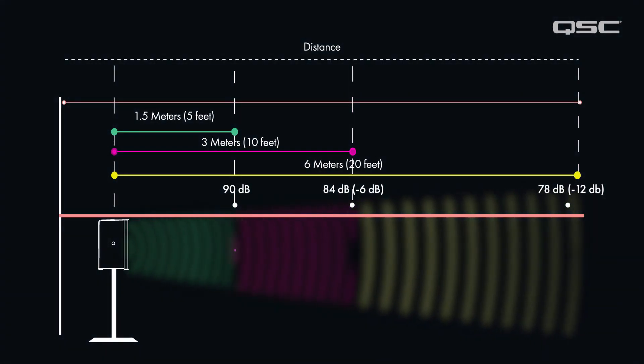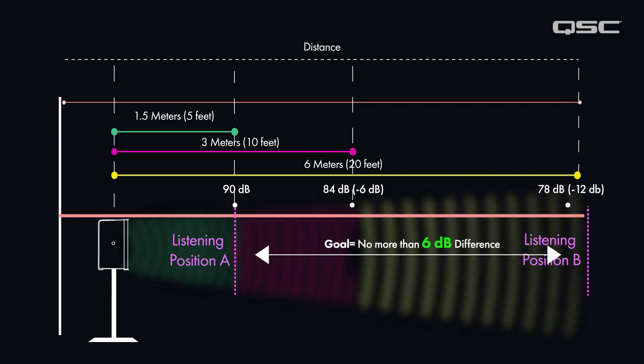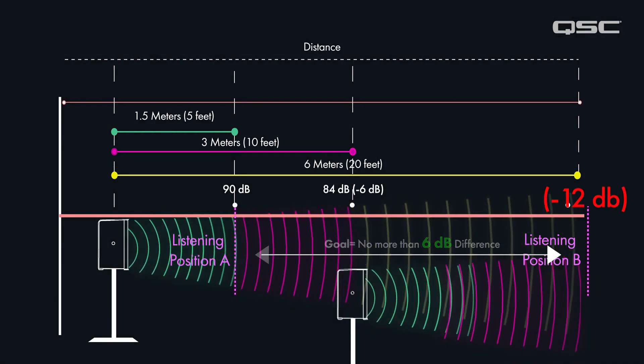Let's take the closest point covered by each loudspeaker and the farthest point covered. If the goal is to keep consistent audience coverage with no more than 6dB between the loudest and quietest points, you will need to place and orientate your loudspeakers accordingly.